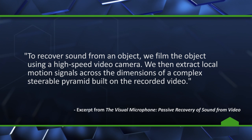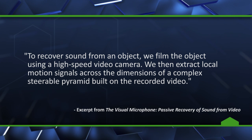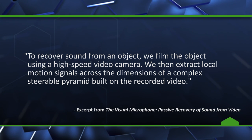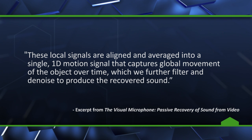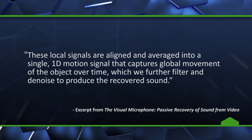The researchers say to recover sound from an object, we filmed the object using a high-speed video camera. We then extract local motion signals across the dimensions of a complex steerable pyramid built on the recorded video. These local signals are then aligned and averaged into a single 1D motion signal that captures the global movement of the object over time, which we further filter and denoise to produce the recovered sound.